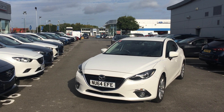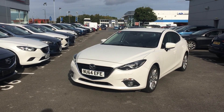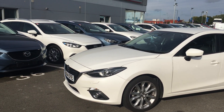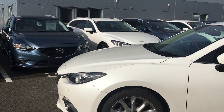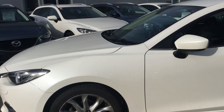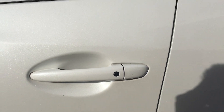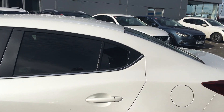Welcome to Jennings Mazda Middlesbrough. Today we have a used Mazda 3 Fastback in white. This car comes with body coloured bumpers, door mirrors and door handles, bi-xenon headlights, 18 inch alloy wheels, keyless entry, and privacy glass at the rear of the car.